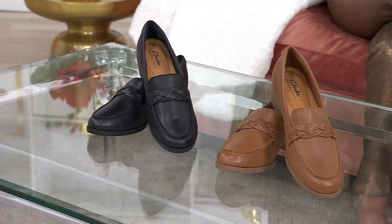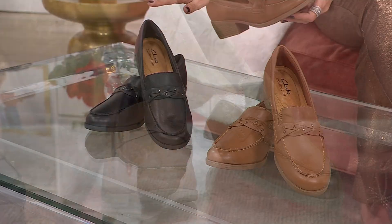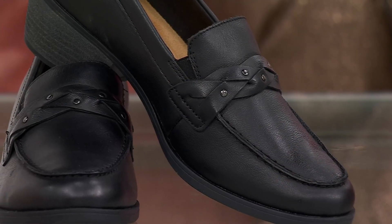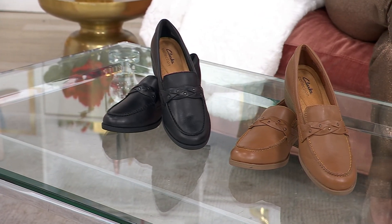These have a little heel, and you have two colors to choose from: the dark sand and the black. Sizes 5 through 12, whole and half sizes, and medium and wide widths. We're saving almost $36 today for the very first time at the lowest price ever offered.